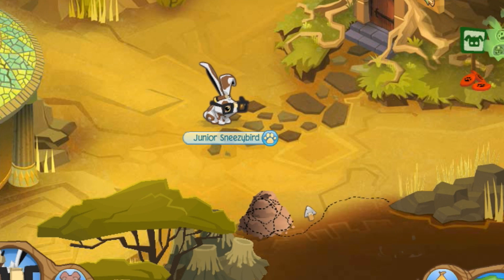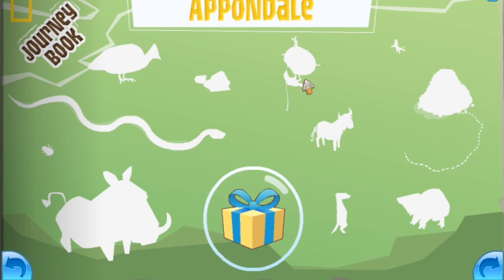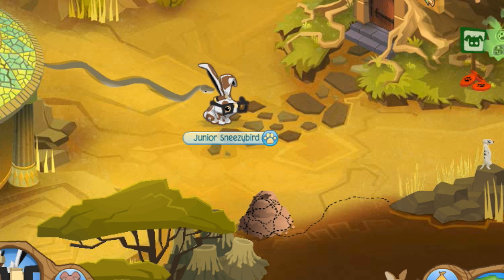Hey Jammers! Snowyclaw here from the Animal Jam Spirit. I'm here on a storage account of mine to show you the next page in the journey book. This one is Appondale. I'm starting with a blank page so that I can show you guys all the locations.